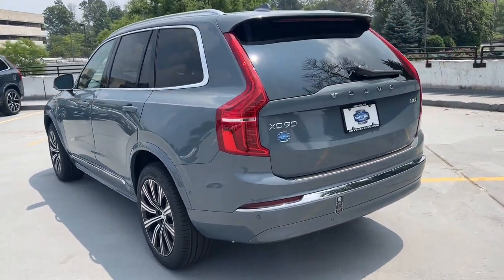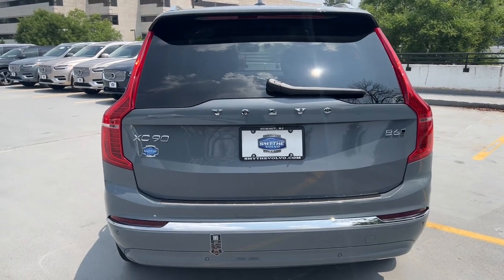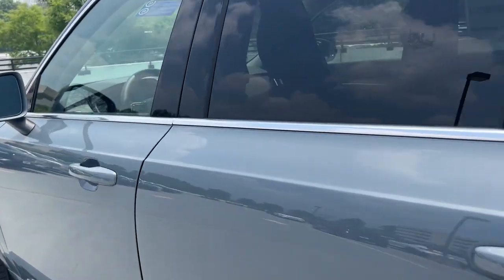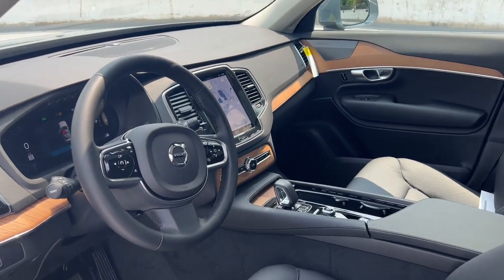These are just some of the great options this vehicle comes with: pre-collision system, turbocharged engine, navigation system, sun and moonroof, all-wheel drive, fog lamps, backup camera, third row seat, hybrid, and blind spot monitor.